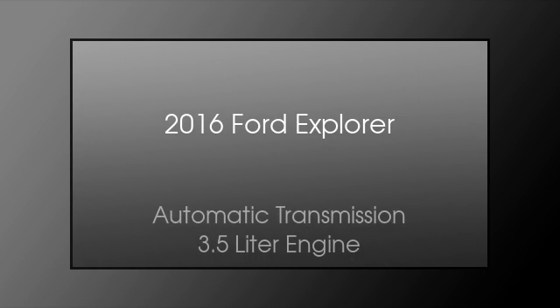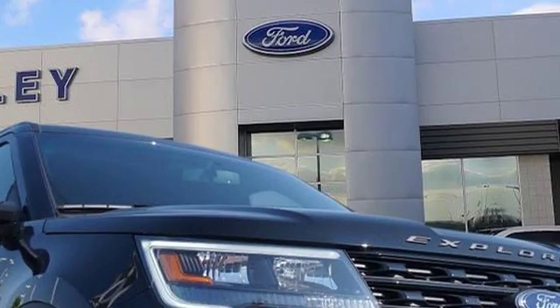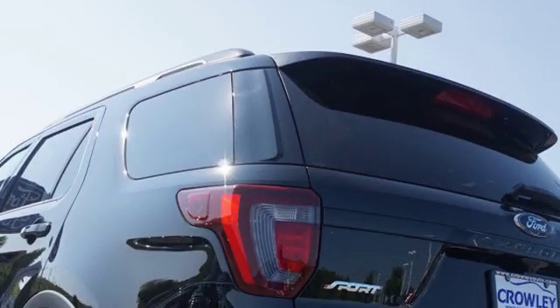This is a 2016 Ford Explorer. This SUV has an automatic transmission and a 3.5 liter engine. All of the following features are included.